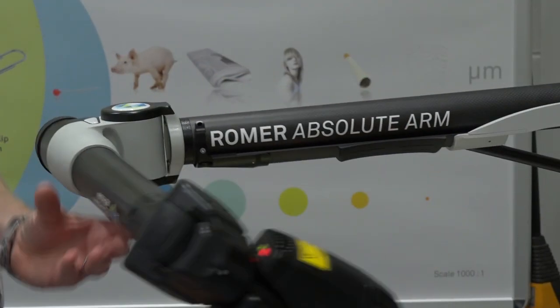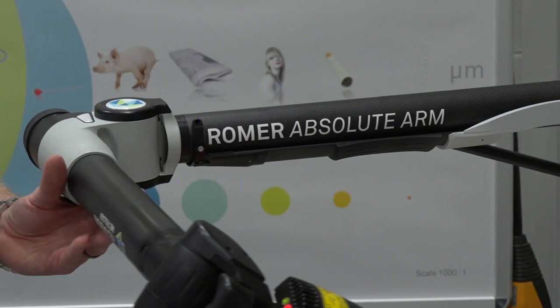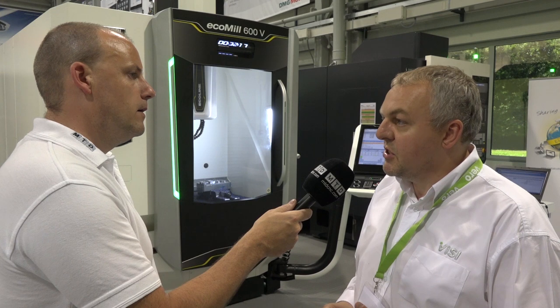We've also got Javelin here for an MRP system, and we've got Hexagon here showing the Romer arms, which tailors our mold and die product for scan data and reverse engineering.